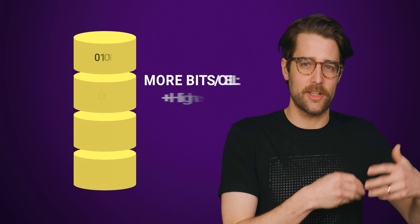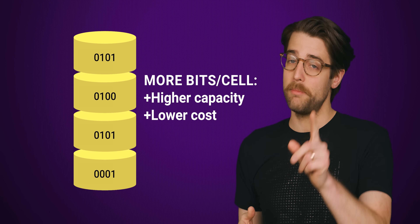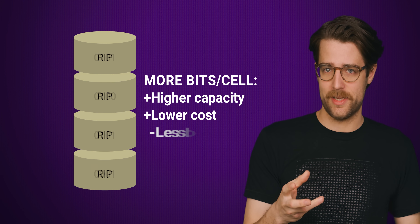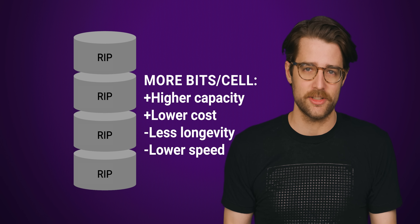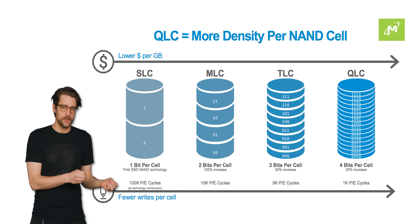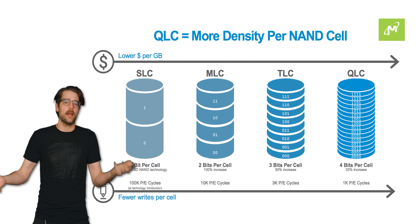You see, the more bits a cell can hold, the higher the capacity of the drive at the same cost. But there's a trade-off: more bits per cell also means less longevity and less speed. In other words, the drive will wear out faster. These things happen because more bits are written overall to each cell, shortening their lifespan. And the additional bits means it takes longer for the drive to figure out exactly what data needs to be read from or written to each cell.